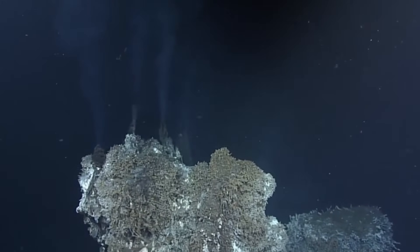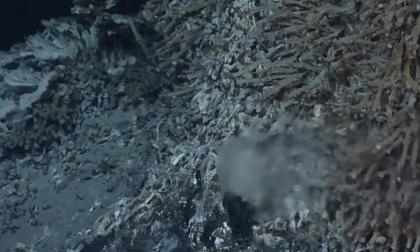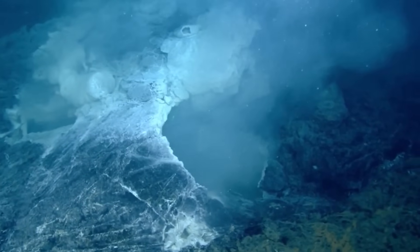Hydrothermal vents on the seafloor emit superheated water rich in minerals, driven by volcanic activity. Changes in vent temperature and chemistry often precede eruptions.